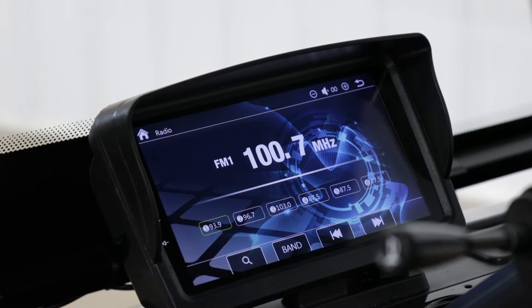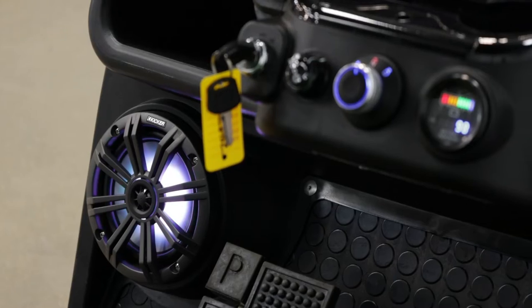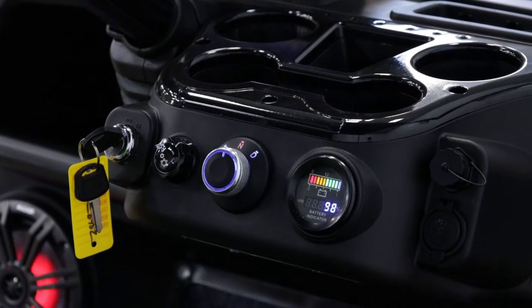They come standard in their Plus models — so the Classic or Forester Plus — with a 9-inch touchscreen and speaker system already included, which makes them a very good price point for the technology that's provided.